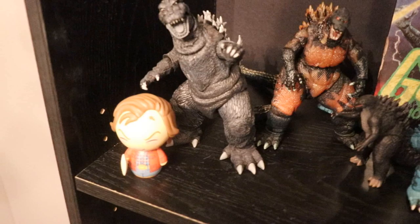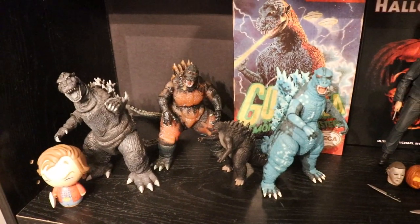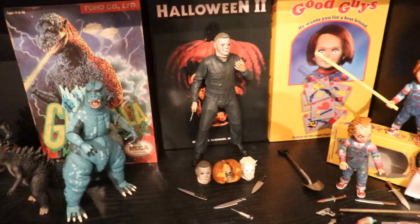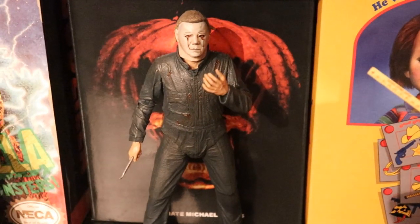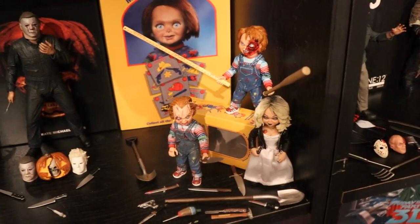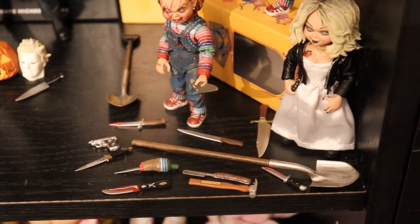Going down to the next shelf, we have a little NECA Jack Torrance from The Shining, then a few Godzilla figures — not big on Godzilla, but Brad is. We have our Part Two Halloween Michael Myers that just released, with the gunshot-to-the-eyes head sculpt. Up next we have our two Chucky and Tiffany figures from the two-pack from NECA, and then of course our regular Child's Play original Chucky — tons and tons of accessories with those figures.